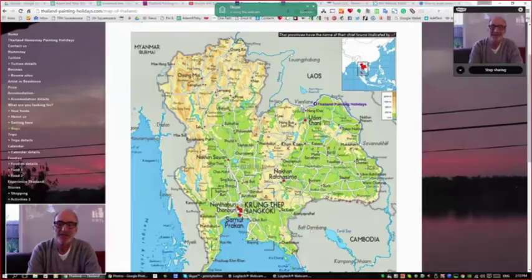Thailand is bigger than people realise. Bangkok is down in the south; we're up here in Udon Thani in the northeast. The other side of the Mekong River is Laos — we're not far from the bridge over to Laos at Nong Khai, then Vientiane and the whole of Laos. We're actually close to Vietnam as well. It's 650 km from our place down to Bangkok, and if you want to go to Phuket that's another 650 km south from there. It's about an hour's flight from Bangkok up to where we live; everybody flies into Bangkok and then takes a local airline up to Udon Thani.